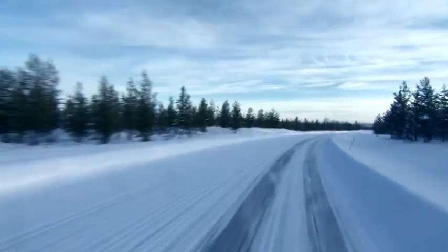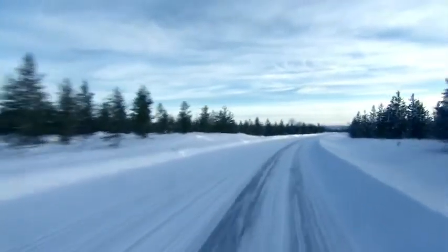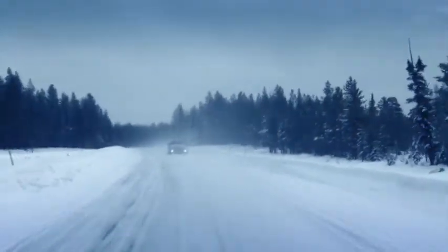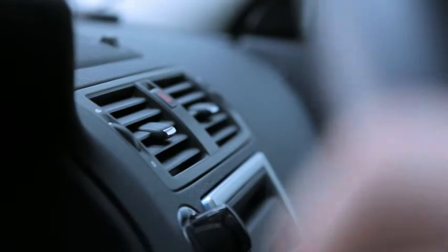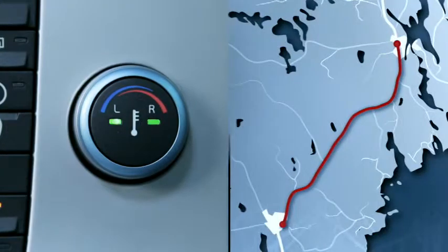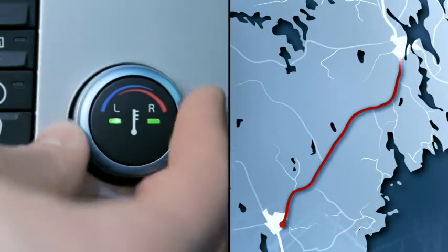Sub-zero climate is a major challenge for electrically powered vehicles. Battery efficiency drops, and since there is no combustion engine that provides heating, keeping the car comfortably warm uses up a lot of battery energy. And this will shorten the operating range.